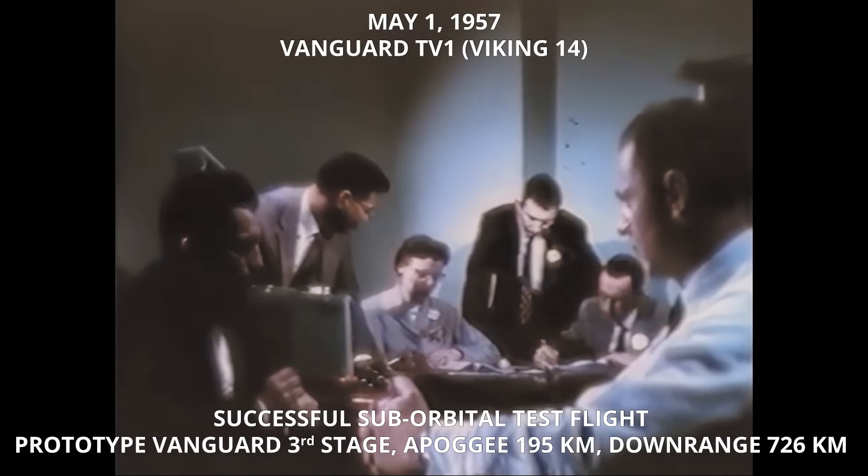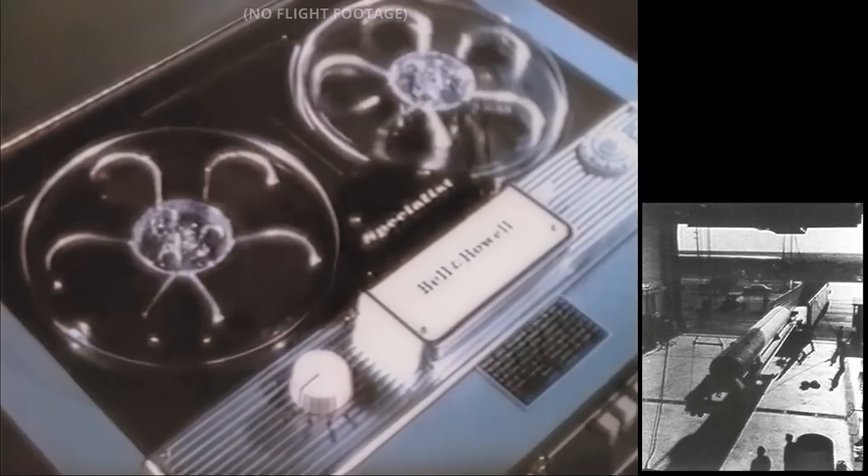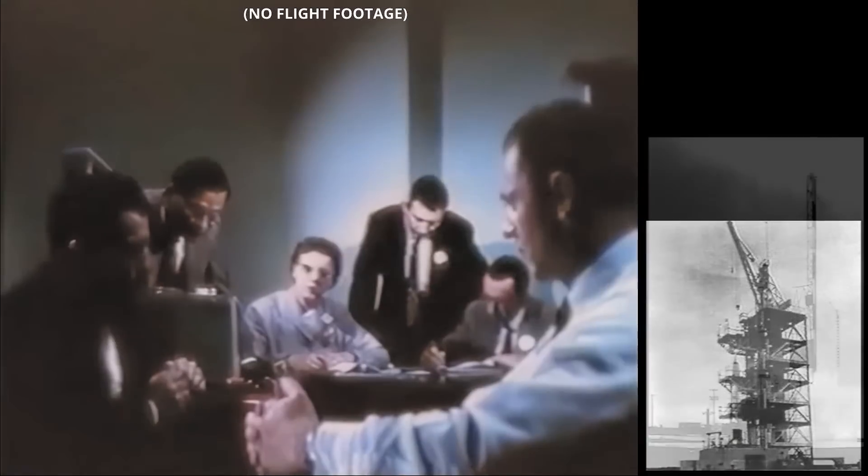TV-1: a rocket to test Vanguard's third stage propulsion unit under flight conditions. Three, two, one.